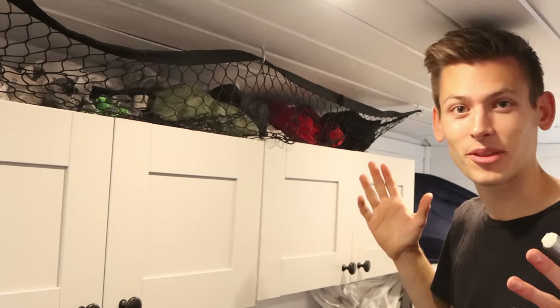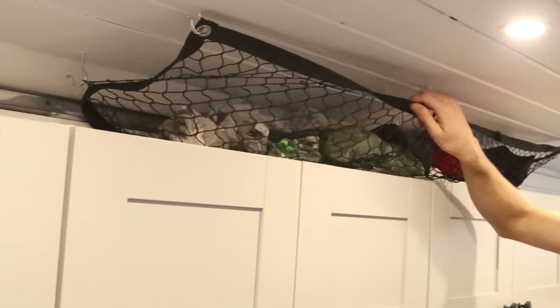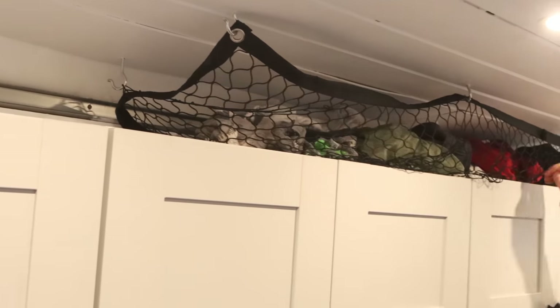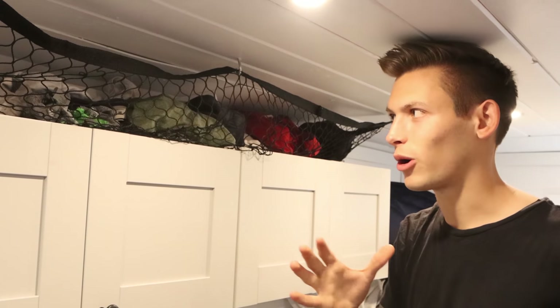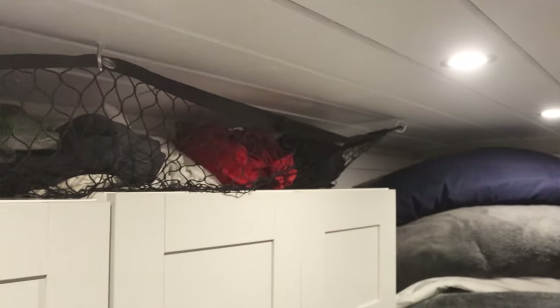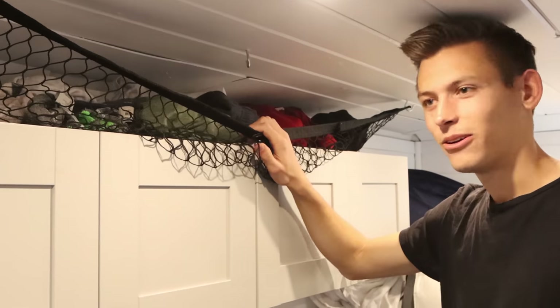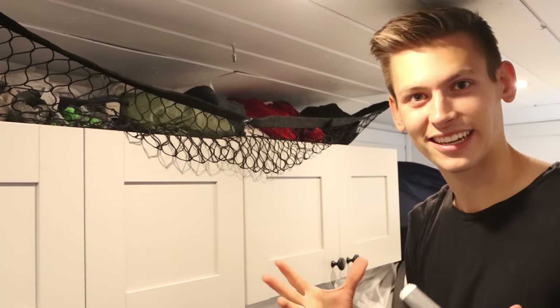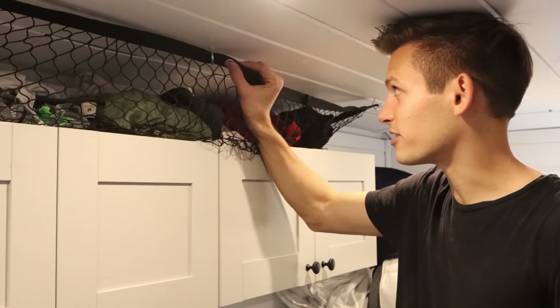Something we just added to the van is this dirty clothes holder. We have this netting material up here that holds all our dirty clothes so that when we drive, they don't go anywhere. It also provides some nice ventilation to the dirty clothes so they're not in an enclosed space and don't start smelling bad. You can take this netting off and use it as a bag to carry the dirty clothes over to the washing machine. Works very well.